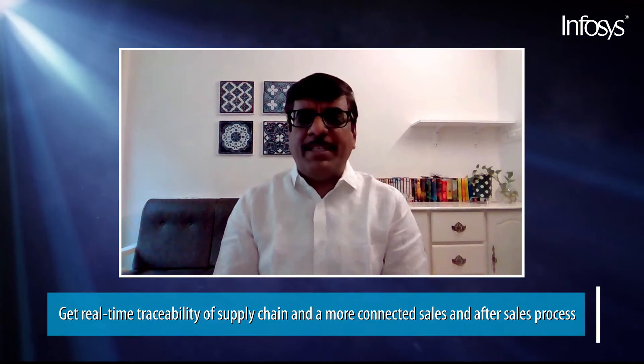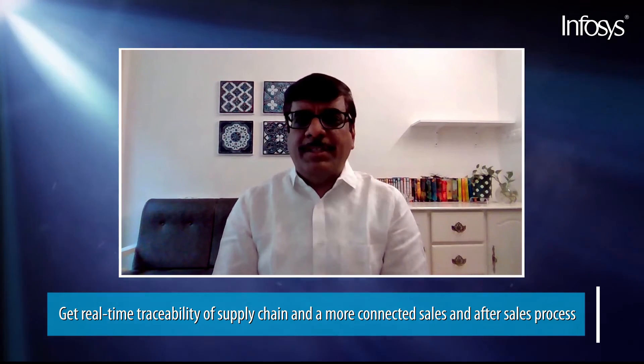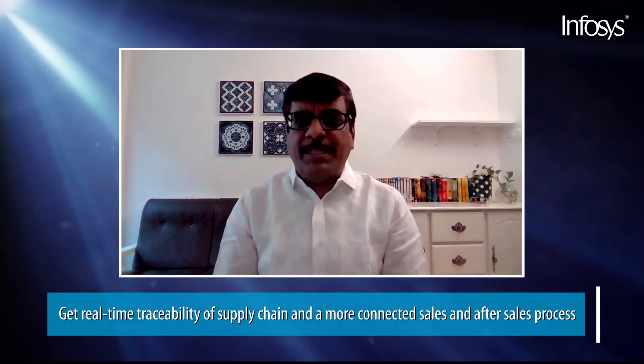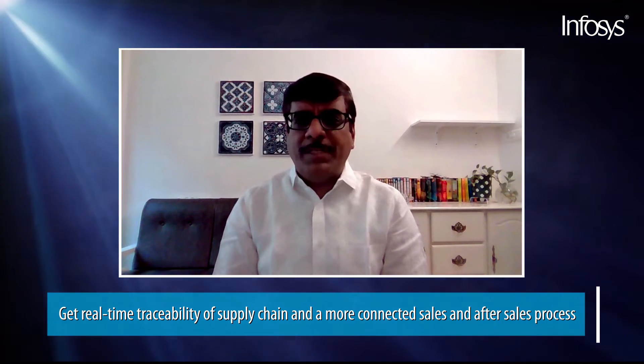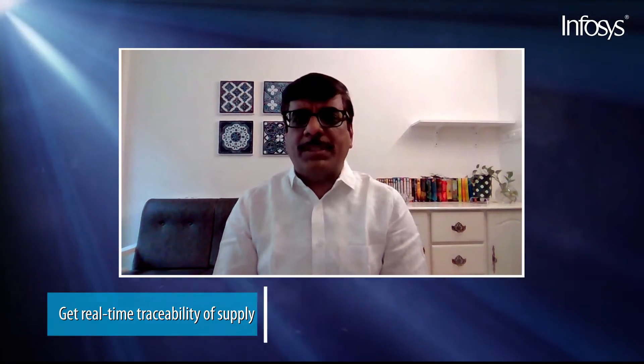Blockchain technology has been around for years, but the actual realization of benefits in real-life use cases is seeing great traction in recent times. Automotive suppliers and manufacturing companies like BMW, GE Aviation, 3M, and others have seen tremendous usage of this technology, coupled with their systems of record, to give real-time traceability of the supply chain and more connected sales and after-sales processes.